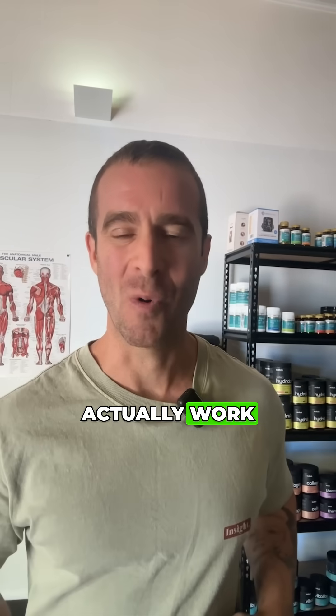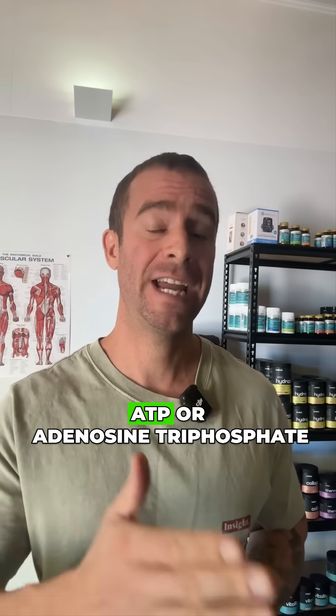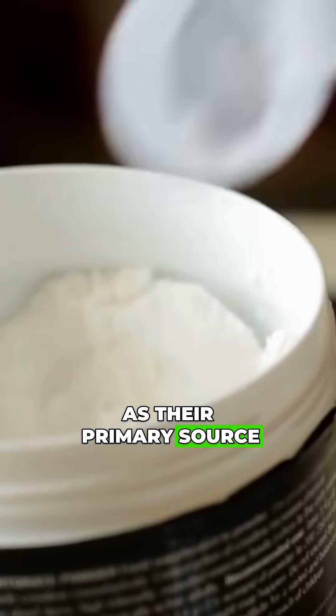So how does creatine actually work? Let's break it down. Your muscles use a molecule called ATP, or adenosine triphosphate, as their primary source of energy.